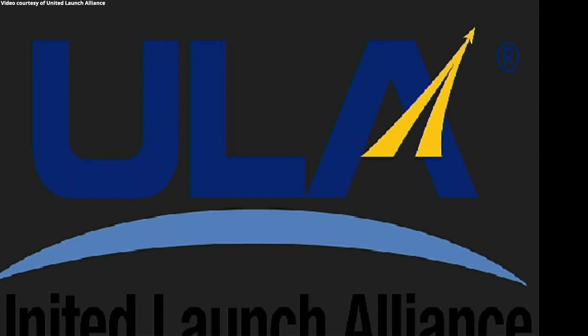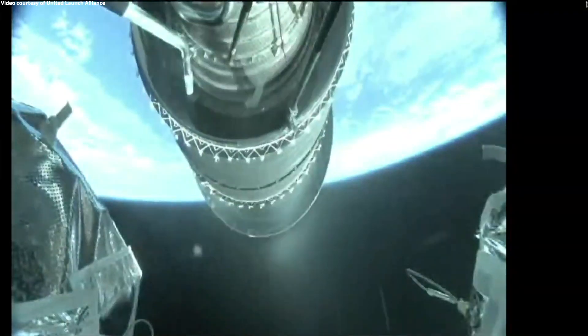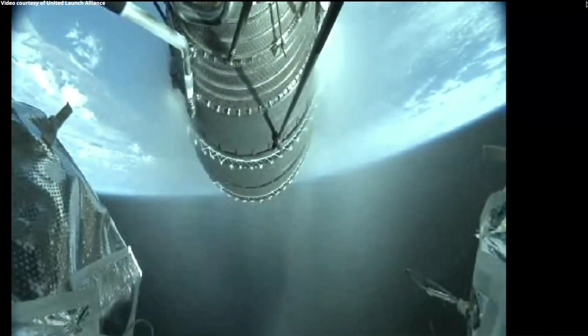And we have stage separation — successful separation of the first and second stages. We're seeing the nozzle deployment begin on the upper stage engine.